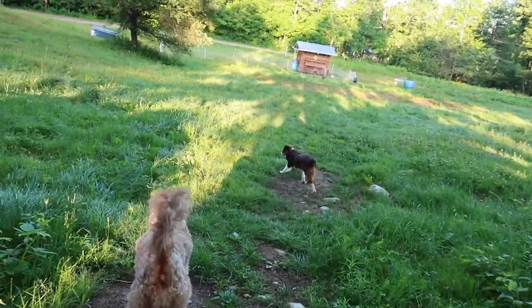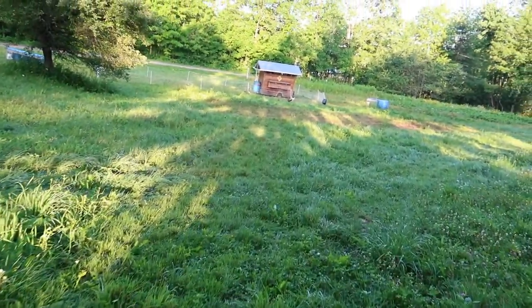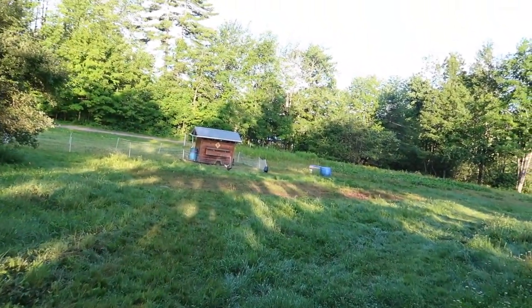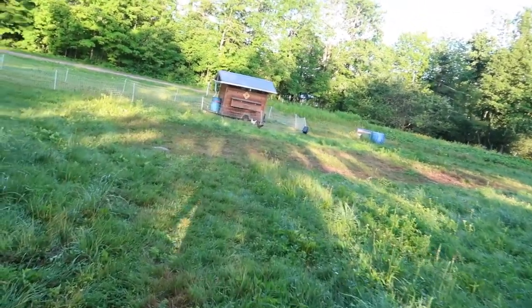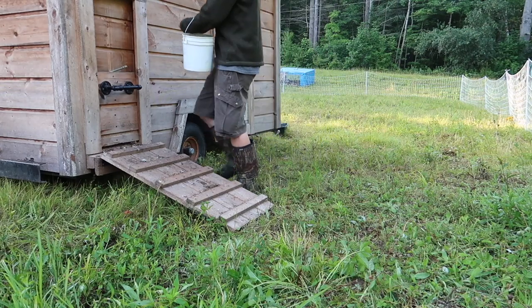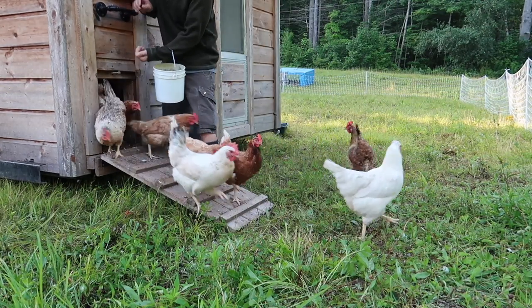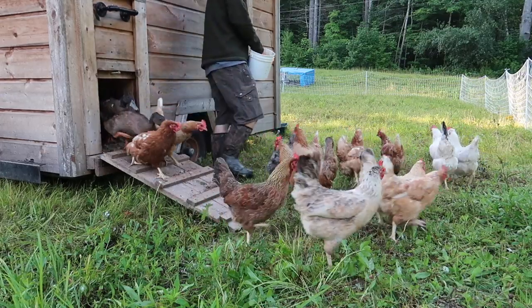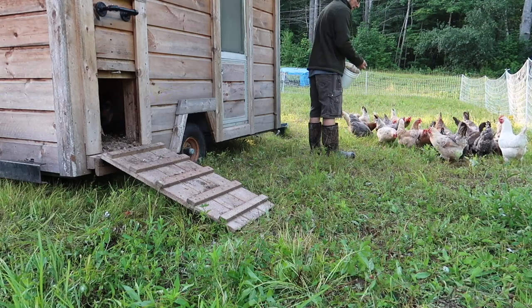Guys ready to go feed the chickens? See old CWC waiting over here for us. It looks like we have a well-summer that escaped. I want to go over here and stretch up all this moss.